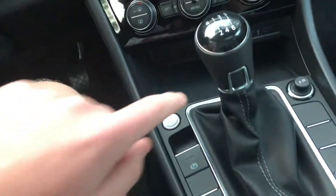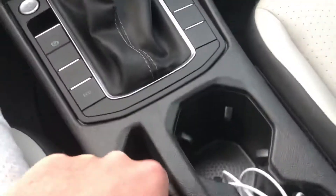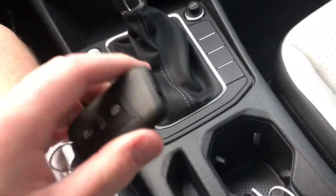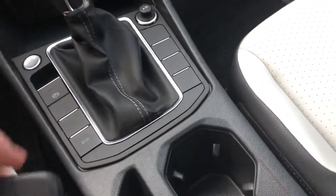It's obviously got electronics — push button starter. There's a simple key with lock, unlock, and trunk open. This one does not have remote start.